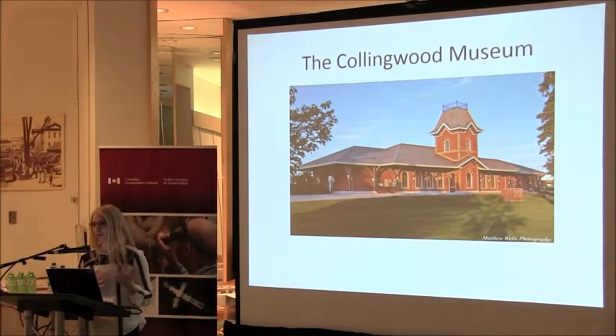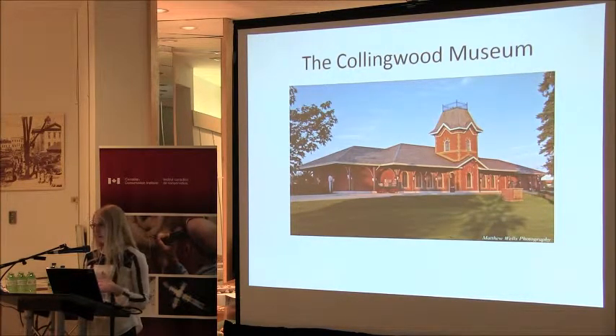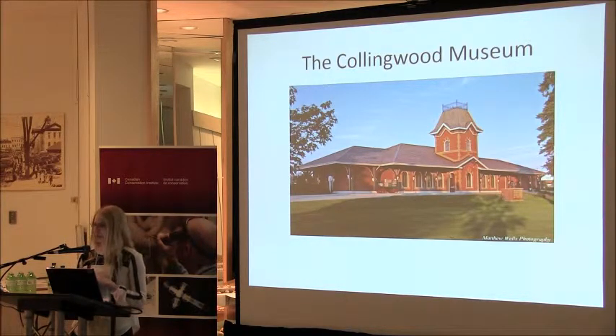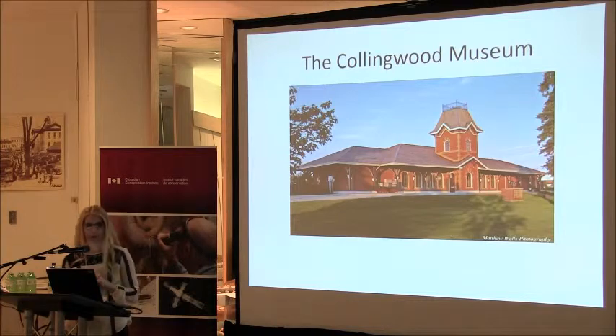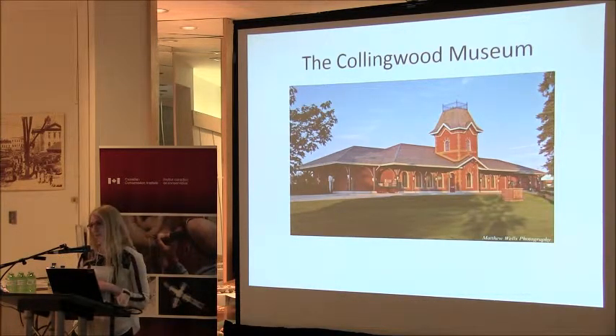This is our lovely building — we're very lucky. Our building was constructed in 1998 on the same site of a much smaller structure. While it is new, it does pose unique challenges, but we're lucky and happy to be here. It was designed in the spirit of Collingwood's 1873 train station.